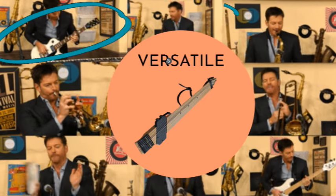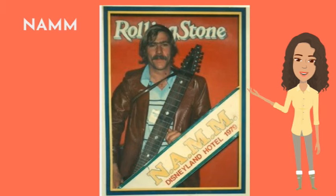The Chapman Stick gained wider recognition after being showcased at the NAMM show in 1974.